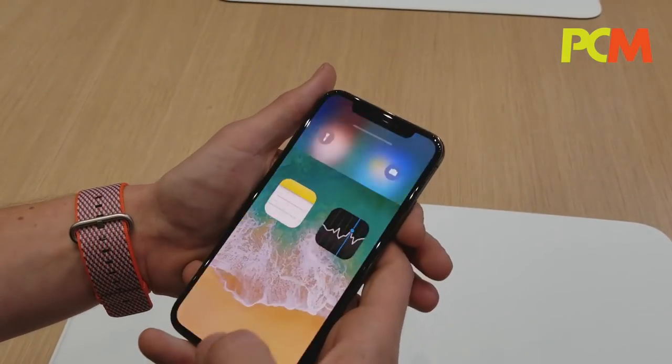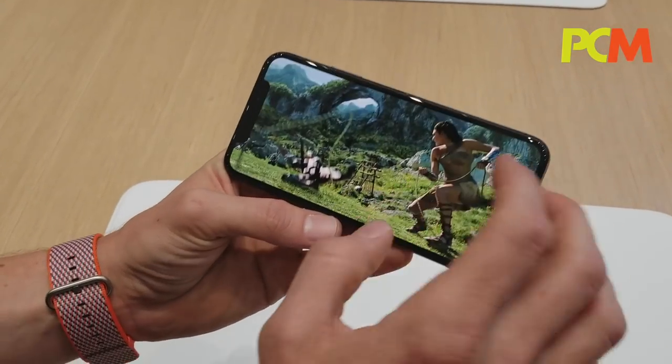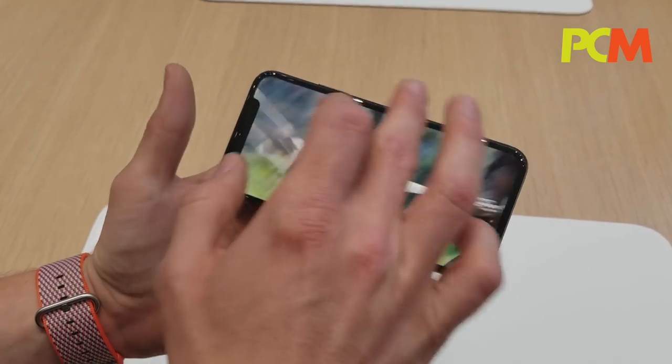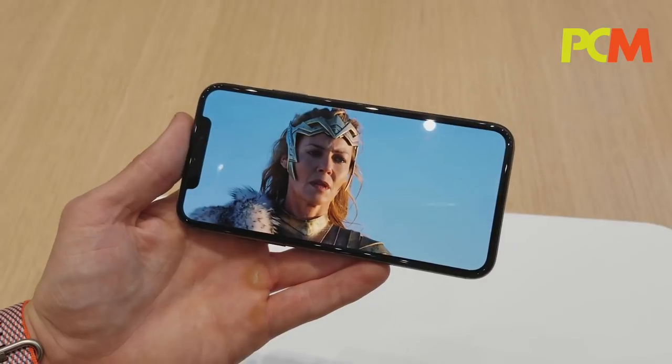The display is an HDR display. We support both HDR10 and Dolby Vision. So when you're watching movies where there are lots of bright colors and lots of dark colors in the same scene, it's really going to be an incredible viewing experience.